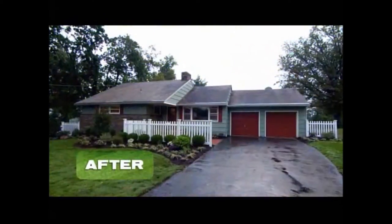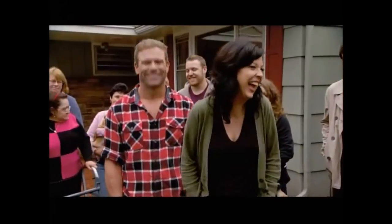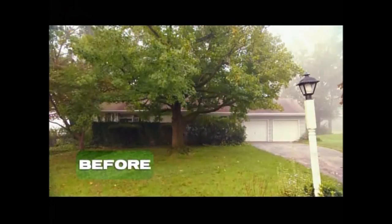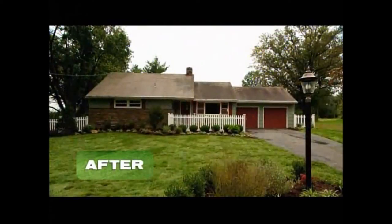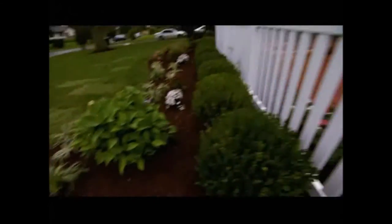Honestly, it's unbelievable. I can't imagine it any better. It's awesome. You guys are so cool. Kelly, what's your favorite part? The fence is gorgeous.